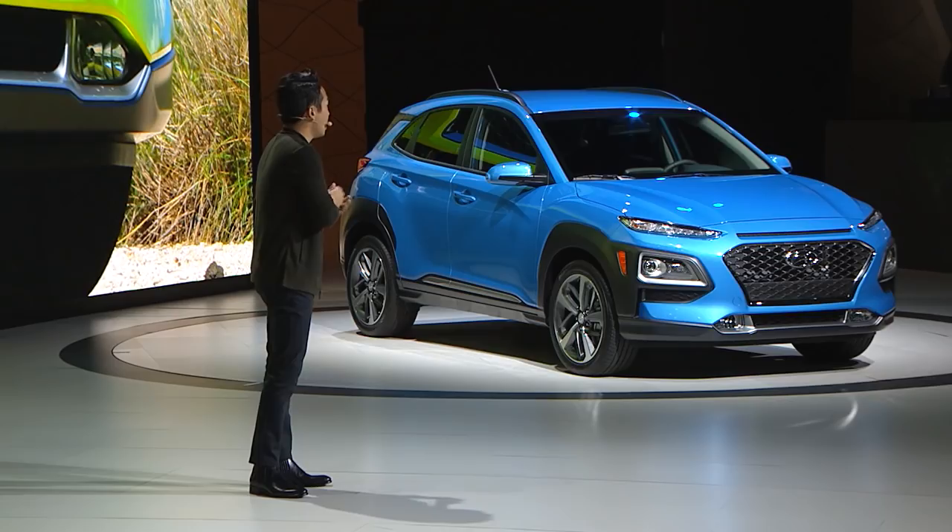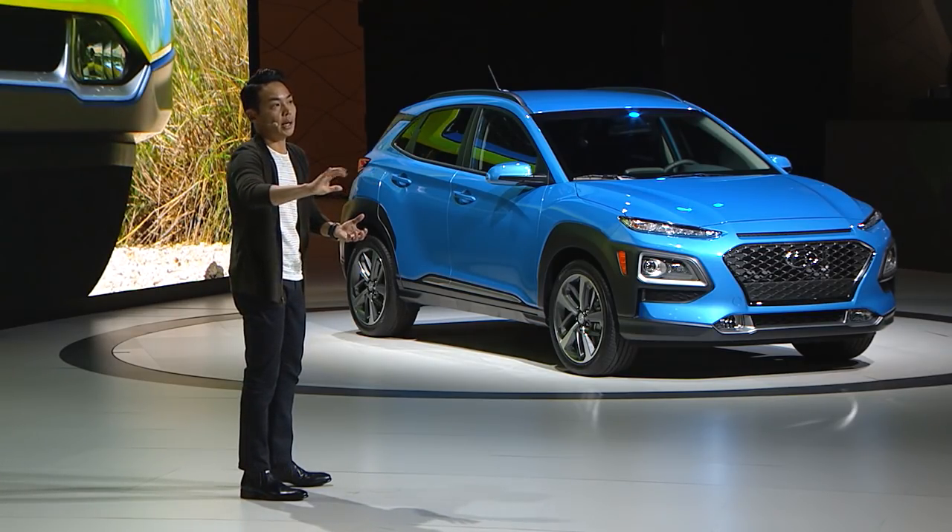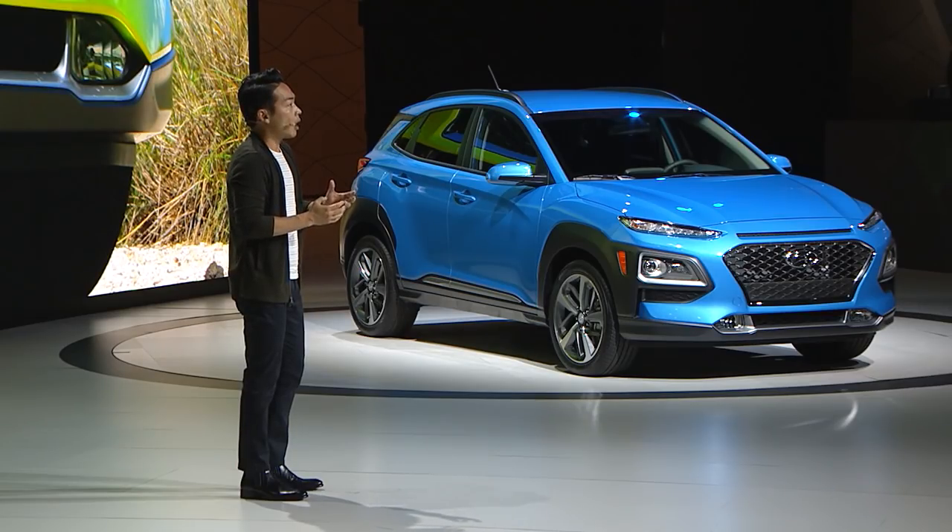One of the most distinctive elements of the Kona is its armor-cladding front and rear. It's got an urban warrior, off-road-ready vibe that meets a modern feeling with a sophisticated resolution. The unique lighting layout features slim DRL housing with a dramatic slash below the hood, and the headlights are smoothly integrated into the cladding. All of these elements complement Hyundai's signature cascading grille. At the back, the cladding and light treatment mimic the front for a unified and cohesive look.